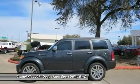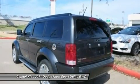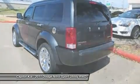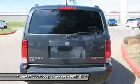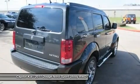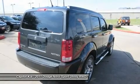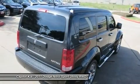This Dodge includes standard P245/50R20 all-season performance VSB tires, 4-speed automatic VLP transmission, navigation convenience group, media center 430, 20x7.5 aluminum chrome clad wheels, dark charcoal pearl, 4.0L SOHC V6 engine, chrome accents group, power sunroof, and dark slate gray interior with cloth bucket seats.